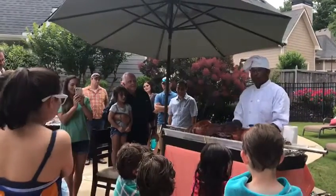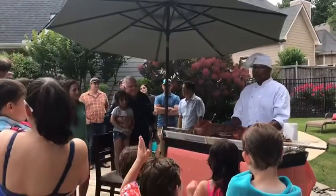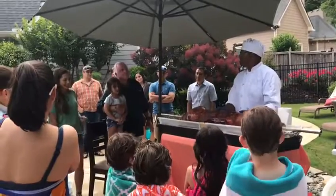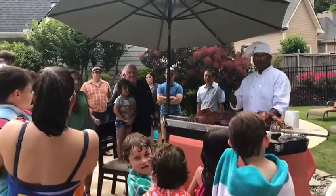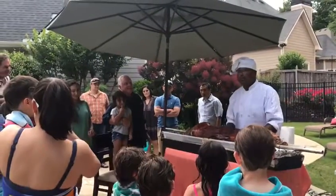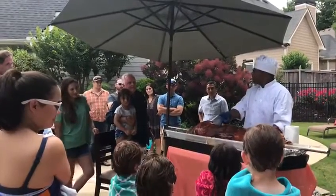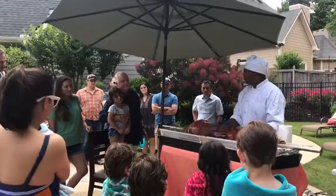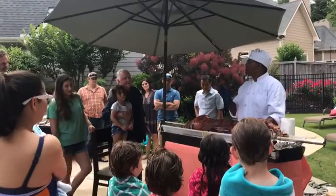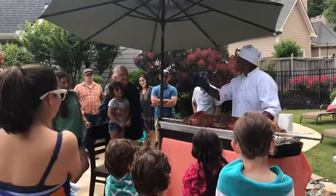Who likes ribs? Who likes baby back ribs? And how about spare ribs? Everybody likes spares. Do you know the spare ribs and the baby back ribs are attached? The spare rib is the long rib bone that goes down the side towards the belly. The baby back rib is attached to one of the most tender meats on the pig.